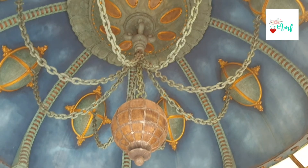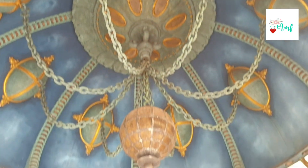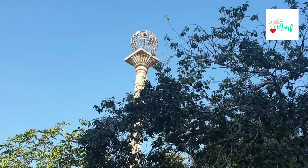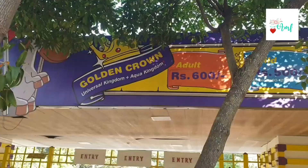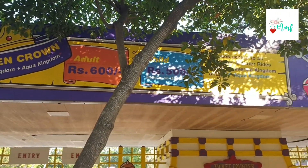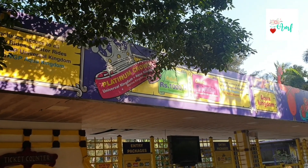We are seeing a lot of people in the world — there are many people in this place. We are seeing tickets; we have a golden crown and a platinum crown ticket option.